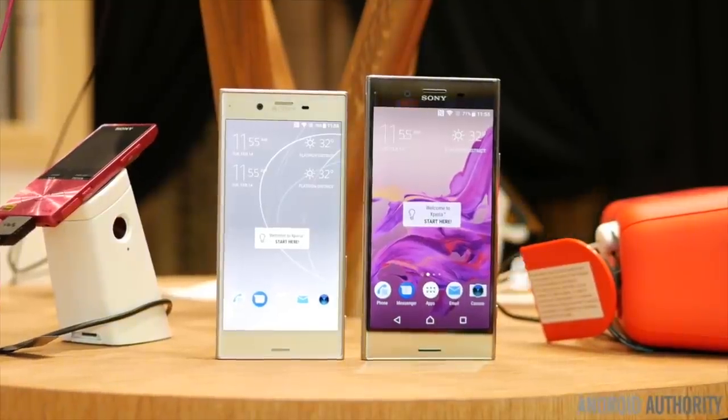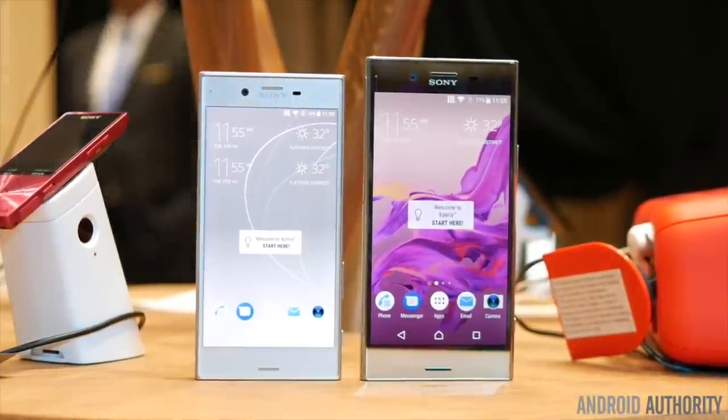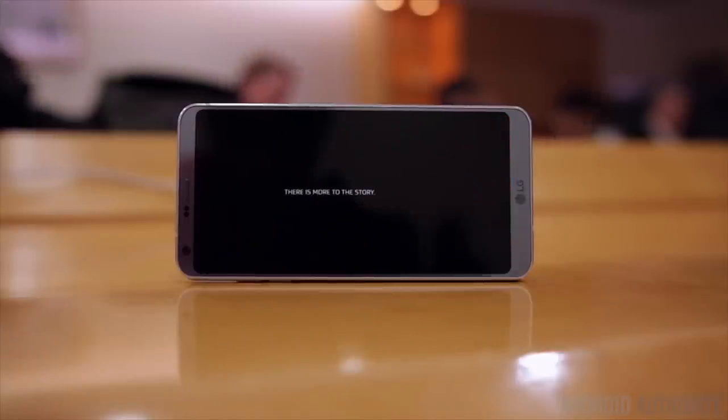Next up is shrinking bezels — and it's not just the side bezels, but those big chins are going bye-bye. With the exception of Sony, which seems to be in love with their big top and bottom bezels, most Android OEMs are going for super thin side bezels and really pushing those bezels to the limit.